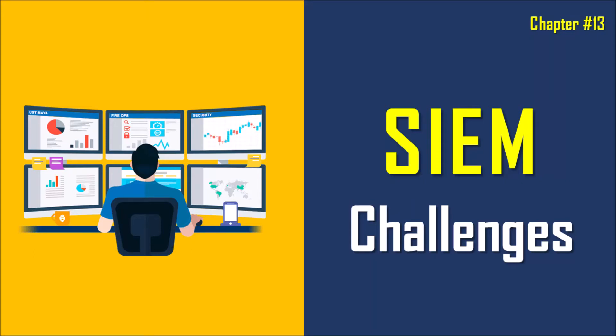Hello all. Welcome to the learning series on SOC, SIEM, and SOAR tutorial series. In this video, we shall understand what are the challenges that come with a SIEM tool. Let's get started.